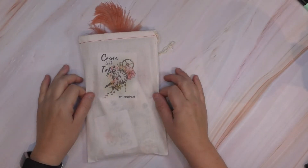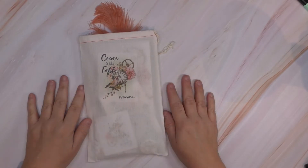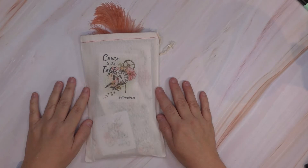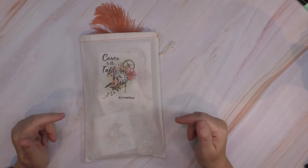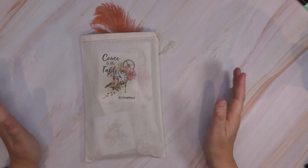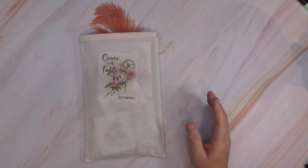Hey peeps, Terry here. Super excited to show you this Bible devotional kit. I discovered this new shop on Etsy. The quality is amazing and the price for what you get is amazing. This is in no way sponsored by them — I just found them and I've ordered some more stuff, so I'm excited about that.